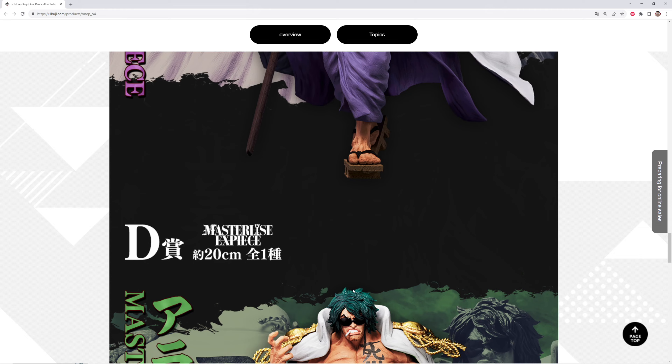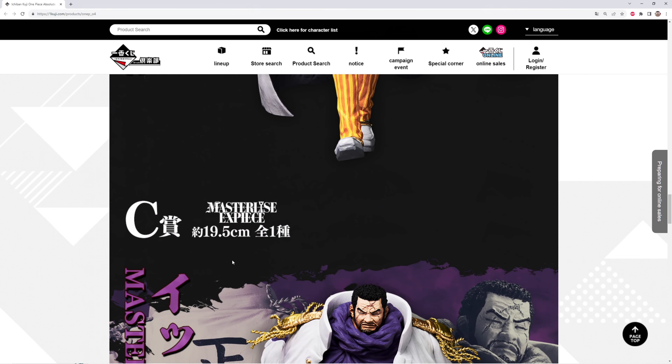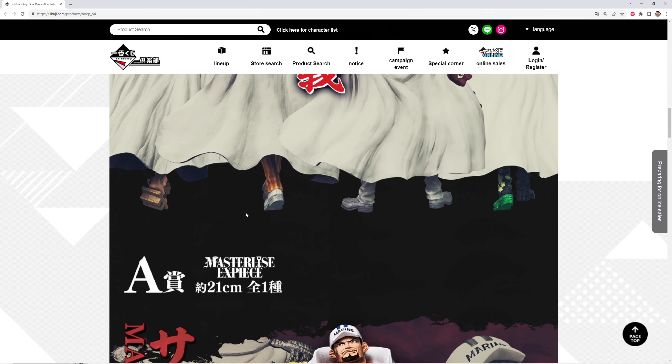I actually misread their measurements. So Aramaki is 20 centimeters, Fujitora is 19.5 centimeters, Kizaru is 20 centimeters, and Akainu is 21 centimeters.